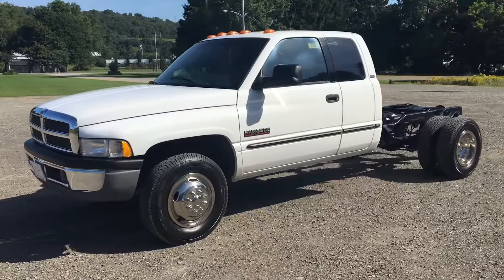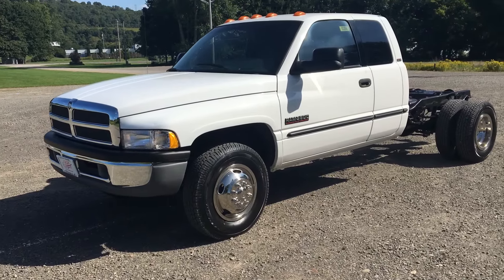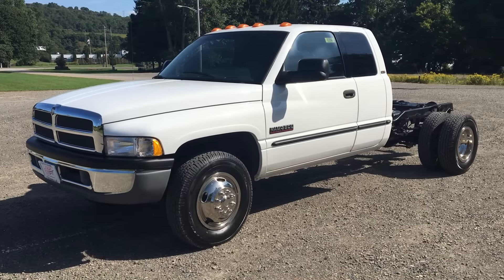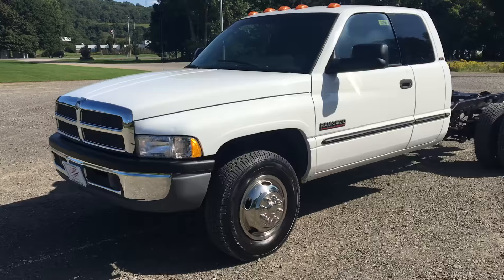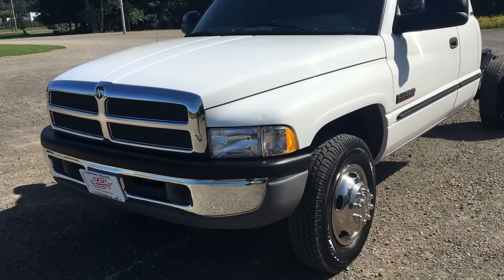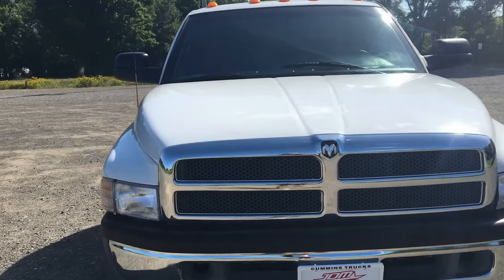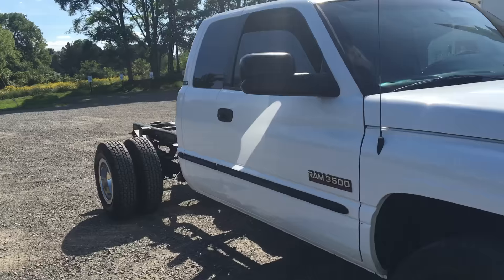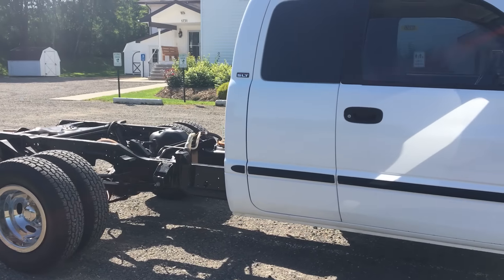There are a couple small blemishes here and there on the body, but the truck is from Texas — it's clean. Brand new rubbers, 10-ply all around Cooper Starfires, ready to rock and roll. This truck is excellent. We just put a low mileage engine in it — 78,000 miles on the engine. The 6-speed transmission has been gone through, it's got a new clutch, turned flywheel, and everything is ready to go.